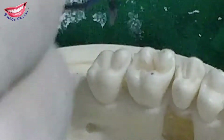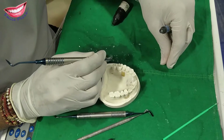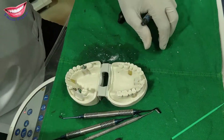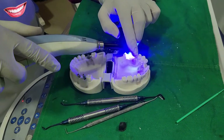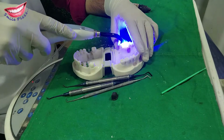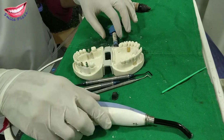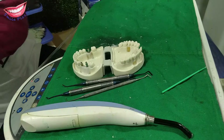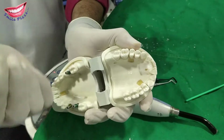We will now do the final setting. This is the final curing, which we are doing for at least 40 seconds. Then you can see here — the filling has been completed.